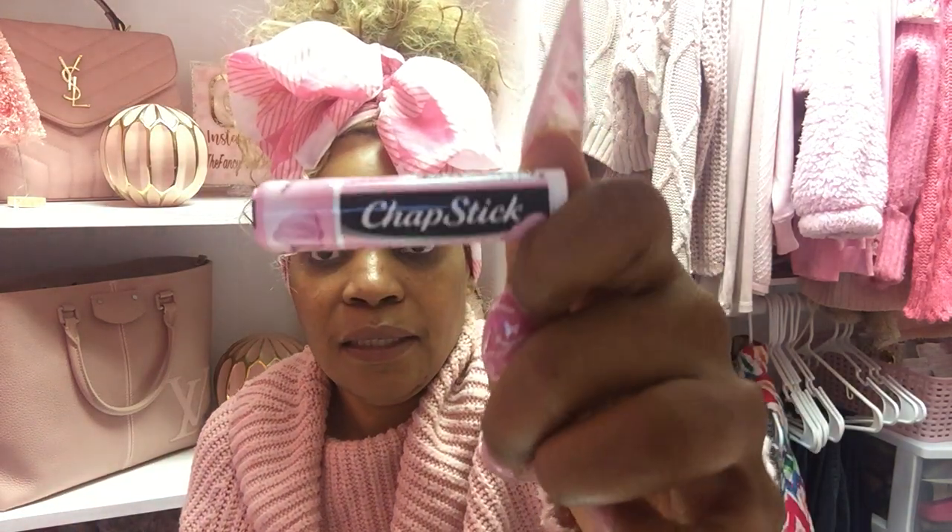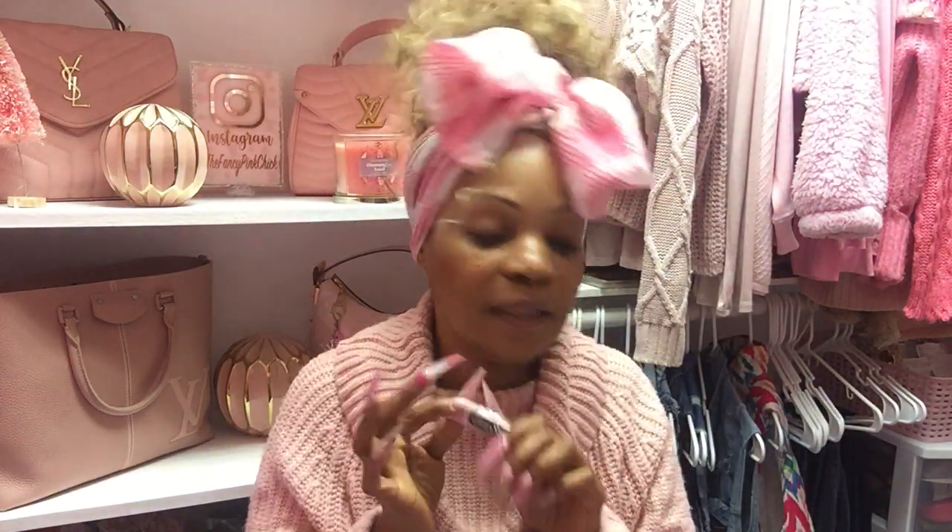Next, she got me this little cotton candy chapstick. I wanted one of these — I was in the store, I wanted one of these, and I ended up putting it back. So your girl, she done hooked me up. That is a win in my book.